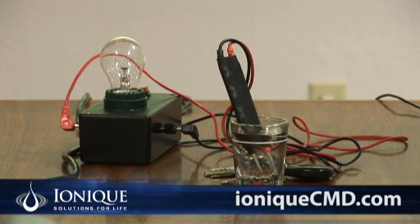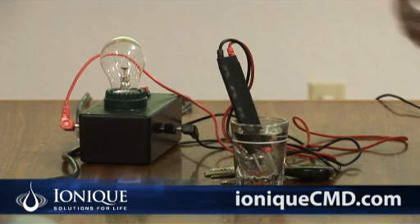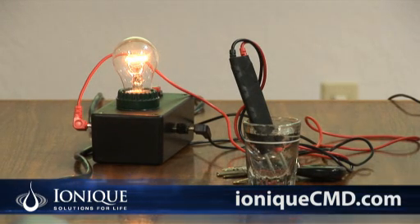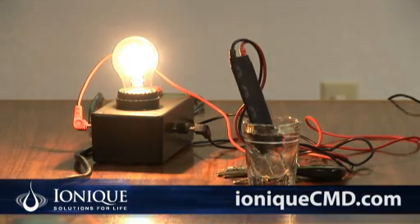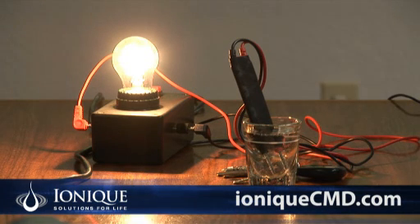So I'm going to put only one single drop of this ionic mineral. It goes in the bottom, it settles down, and you can see that's what one drop can do. I'll put four more — two, three, four, and five. And as you can see, it gets brighter and brighter as it mixes with water. That's just five drops.